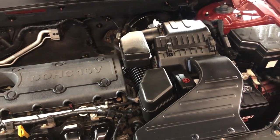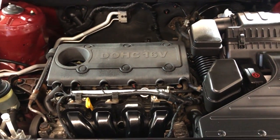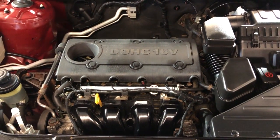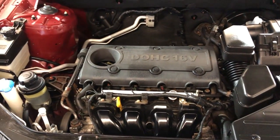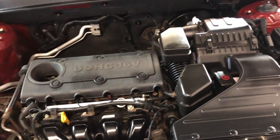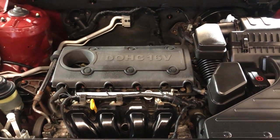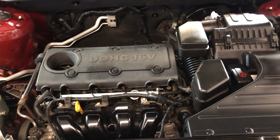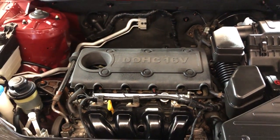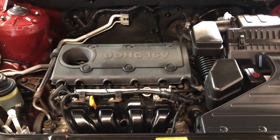One owner since new, low mileage, clean Carfax, well kept and maintained. Any questions, please feel free to give us a call at 847-496-4250. Check our website at carcitychicago.com for more information, pictures, video, and a free Carfax report. Please stop by and visit our store located at 2232 North Rand Road in Palatine, Illinois. We are Car City Inc. — thank you so much for watching this video, and you guys have a wonderful day!